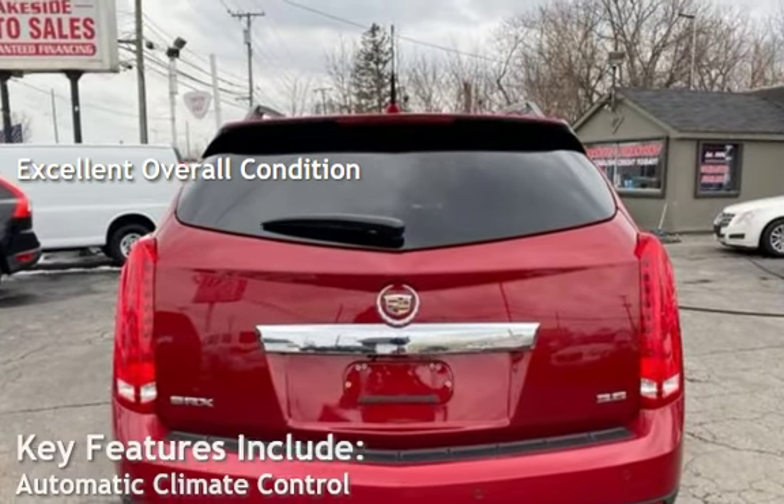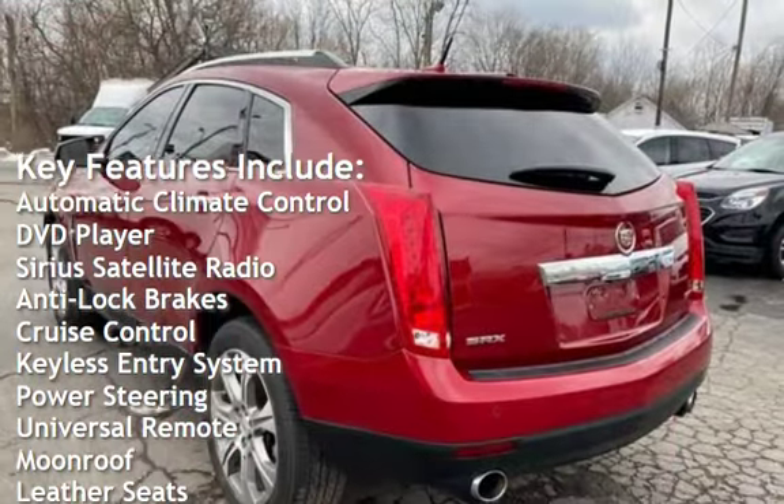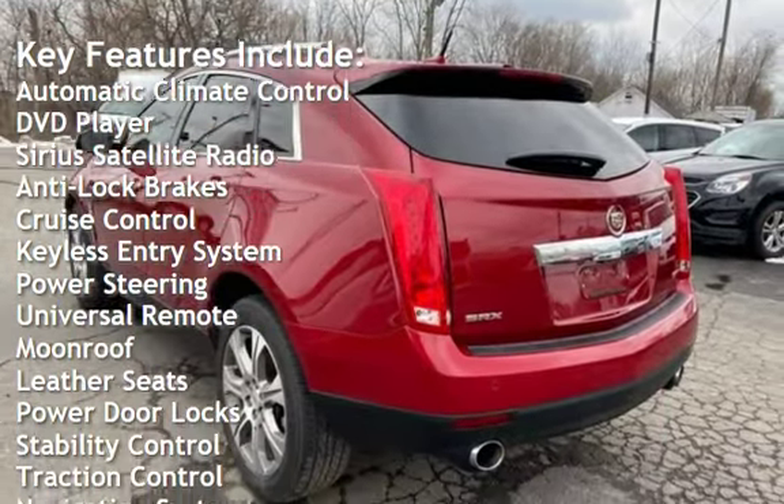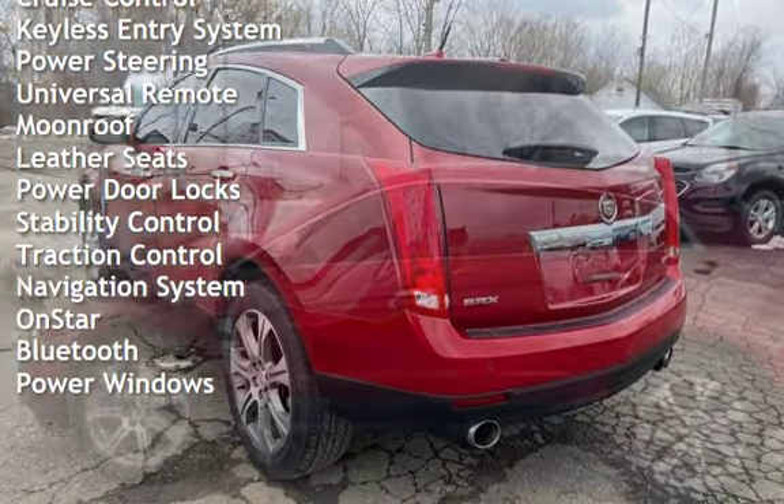Key features include automatic climate control, DVD player, Sirius satellite radio, anti-lock brakes, cruise control, keyless entry, power steering, universal remote, and moonroof.